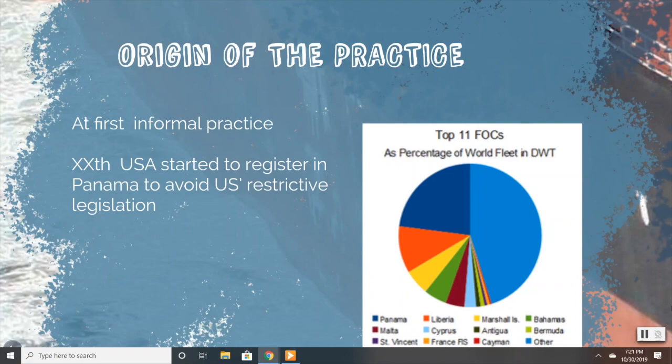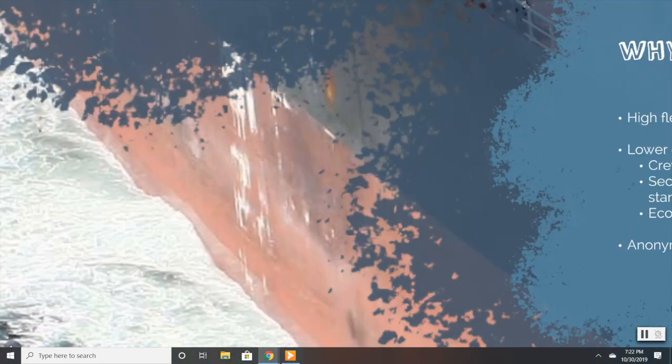To avoid these restrictive regulations, American-owned ships started to be transferred to Panama's registry. Then, more and more countries like Panama, Mongolia, or the Marshall Islands started to open their own registries and promote their flags. Nowadays, more than 73% of the international fleet is flagged out.